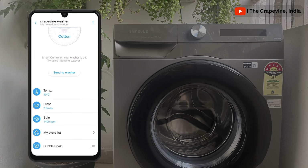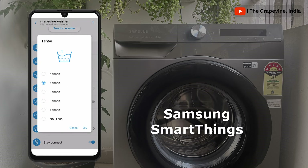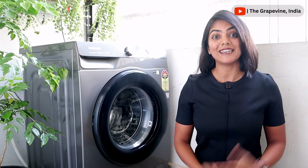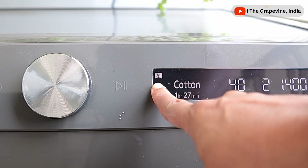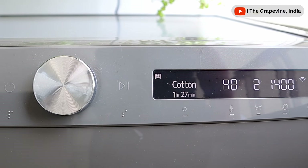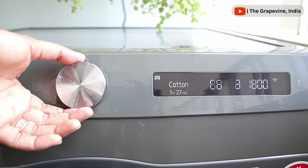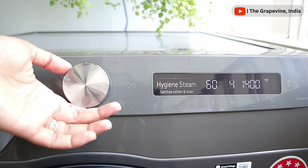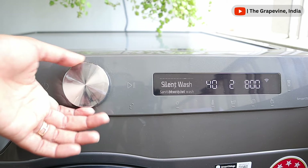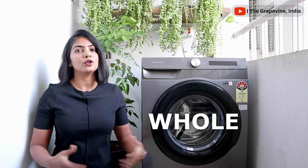You can control the Samsung AI Eco Bubble washing machine with the Samsung SmartThings app. Most of us use a maximum of five cycles during the lifetime of a washing machine. With AI control, the great thing about this machine is that it can learn your favorite cycles and show them first in the cycle selection on the display panel, saving you time going through all 22 cycles to select the best one for your load. Samsung has taken personalization to a whole new level.